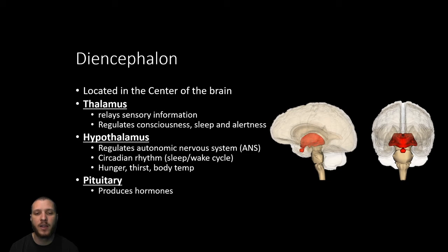Also within the diencephalon, the pituitary gland works closely with the hypothalamus and produces hormones — it's called the master gland, and we'll cover it more with the endocrine system. The pineal gland produces melatonin, the hormone that helps regulate sleep.